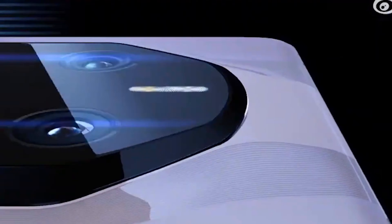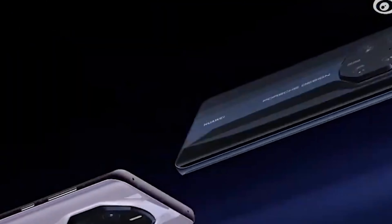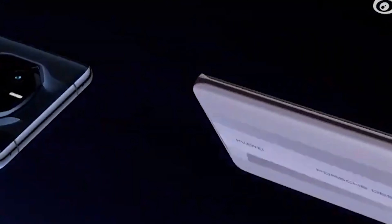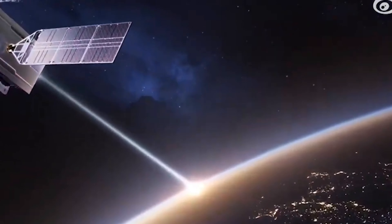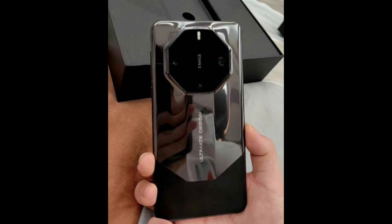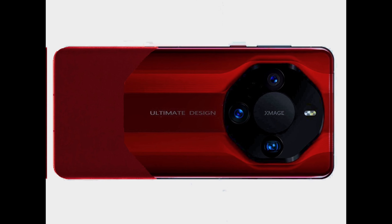Starting this year, Huawei will drop the use of Porsche design in its special edition Mate series smartphones. Instead, the company is shifting the branding to Ultimate design. Past reports indicate that Huawei could break its partnership with Porsche design and may not continue this collaboration after 2023. Therefore, we could see Ultimate design as the only branding for the top-end ultra-premium Mate series phone.